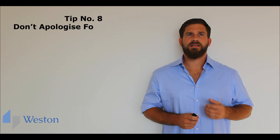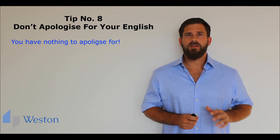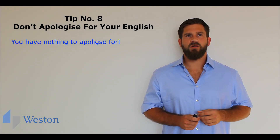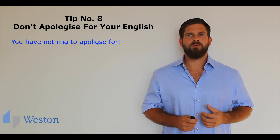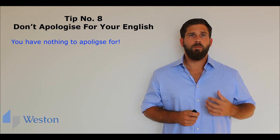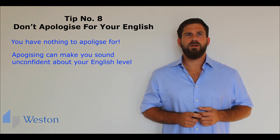And finally, tip number eight: don't apologize for your English. You have nothing to apologize for. It doesn't matter whether you have an accent or not, or if you've made a few grammar mistakes. You're already achieving something by completing an interview in a second language. Apologizing can make you sound unconfident about your English level, so don't apologize. Come out of that interview with you and the interviewer knowing that your English ability will not affect your work or your ability to do the job.